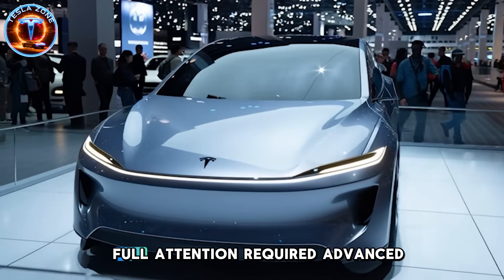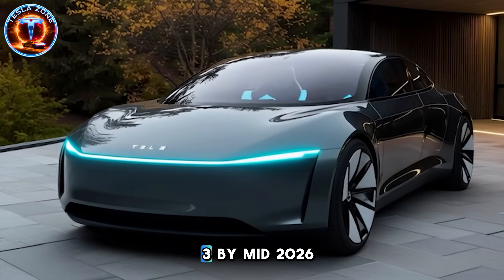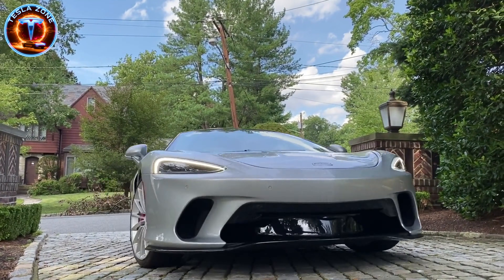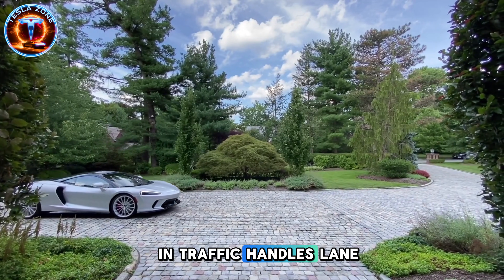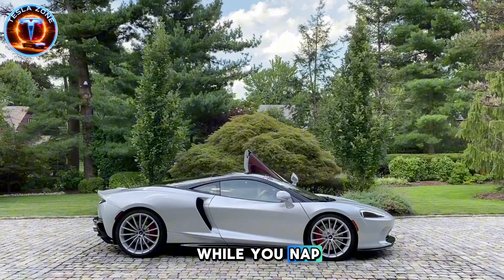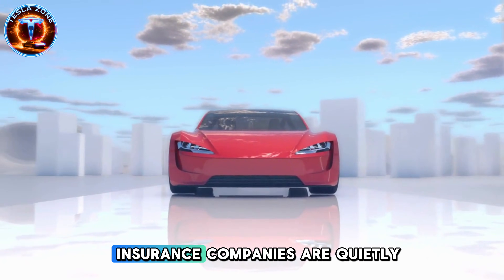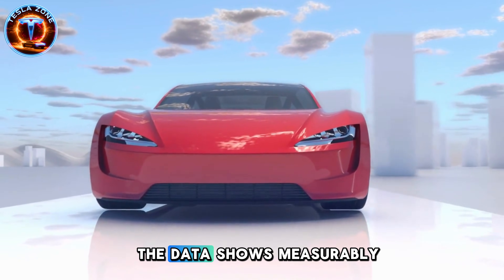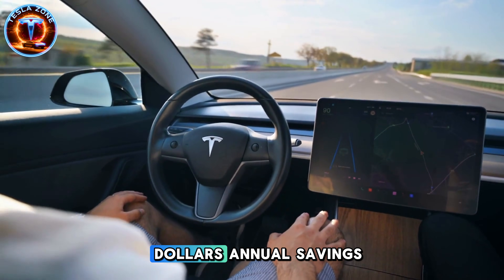Critical honesty: this is level 2 autonomy — hands on wheel, full attention required. Advanced driver assistance, not autonomous taxi service. Tesla's goal is level 3 by mid-2026. Based on historical timelines, I recommend serious skepticism. What testing data suggests: it drives more smoothly than many younger drivers in traffic, handles lane changes more consistently, maintains safer following distances. It won't drive itself while you nap — still science fiction. But it reduces fatigue during three- to four-hour family road trips. Insurance companies are quietly testing 10 to 15% premium reductions for advanced driver assistance systems. If Model 2 qualifies, that's $80 to $120 annual savings.